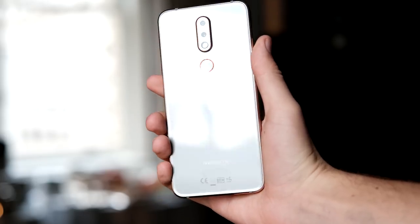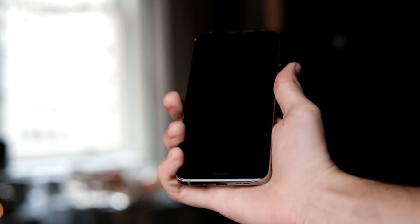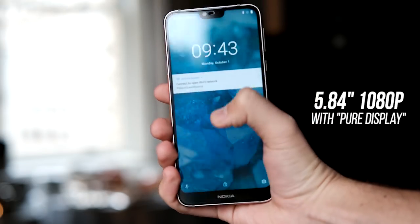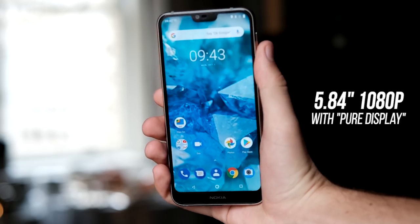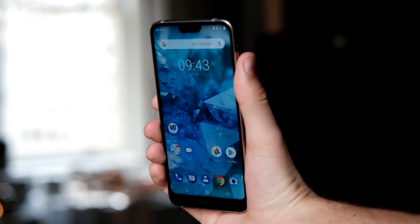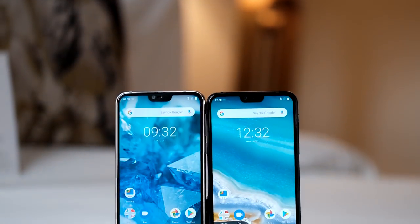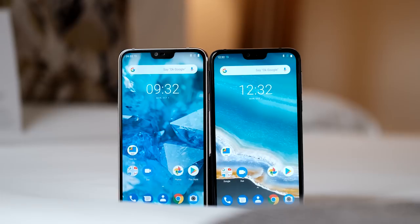The Nokia 7.1 is a pretty small phone, at least by today's standards. It's got a 5.84 inch display and the bottom bezel is a little bit big, but it still feels pretty compact compared to all the 6.4 inch phones on the market right now. Nokia's making a pretty big deal about this display, using a technology they like to call PureDisplay.